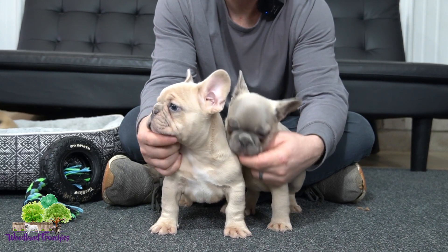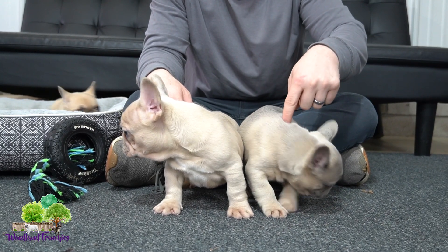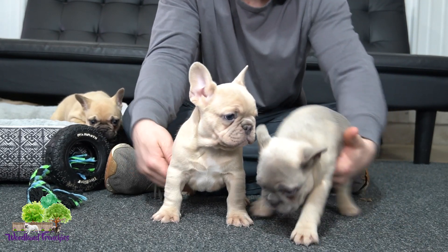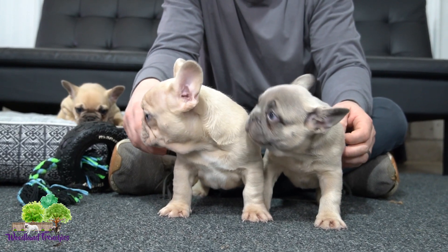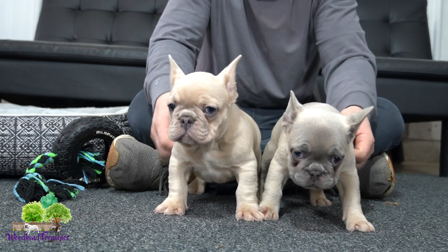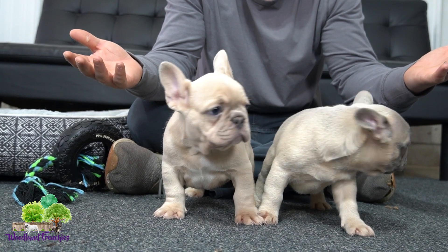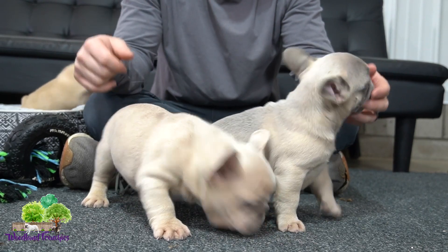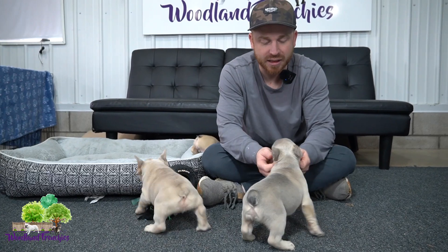If you want a chunky monkey butterball cuddle bug, these are for you. We have Manta here, and then we have this little guy — this is Master. Manta and Master are both very similar in stature. Master might have a little bit bigger head and might end up being a little bit bigger, but just great Frenchies. You can see their calm personality — they just turned eight weeks today, born February 8th. Just a really nice personality on these guys.